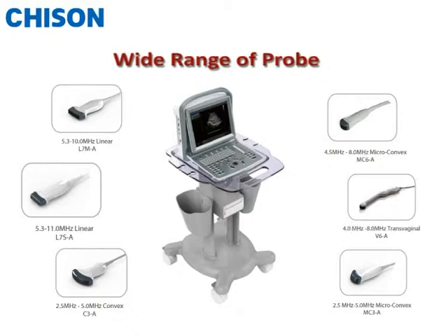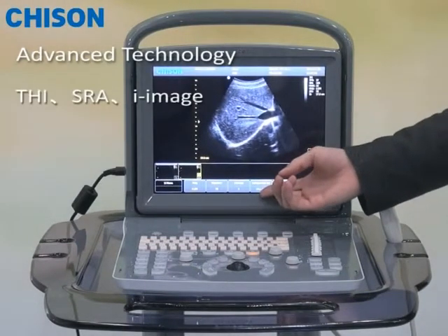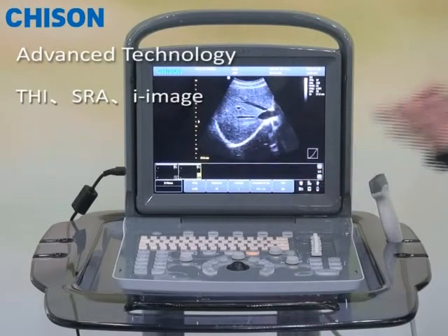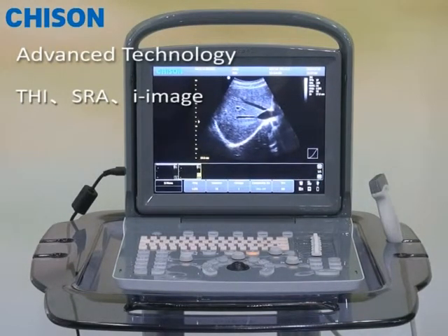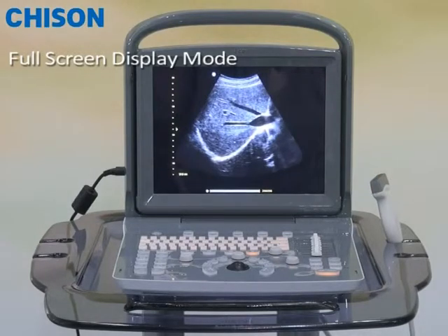The Echo One also has wide applications from abdomen to OB-GYN, from vessel to small parts, from human to veterinary. Thanks to advanced technologies like THI, SRA, and iImage, the system delivers amazing images for each probe. And a four-screen display mode also allows you to see more detail with less effort.